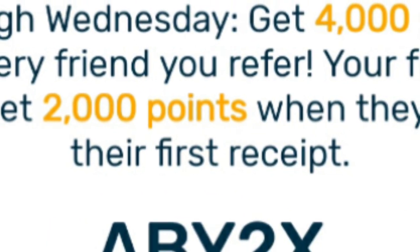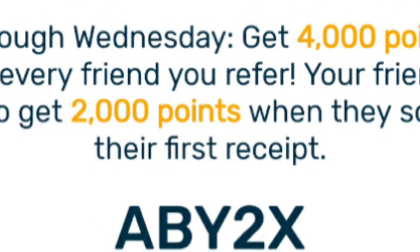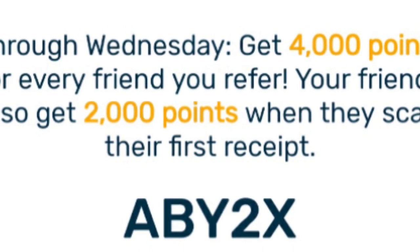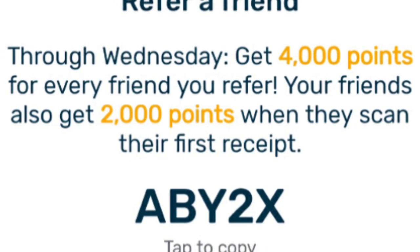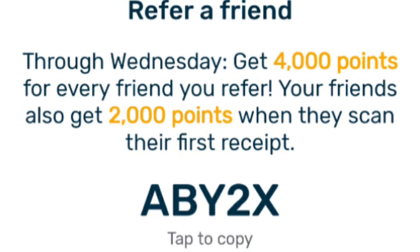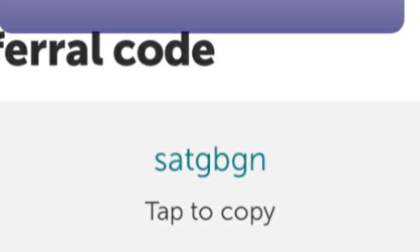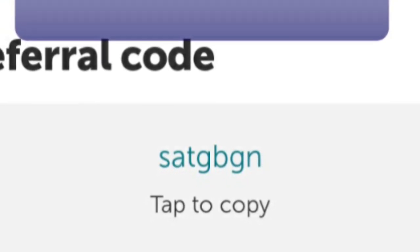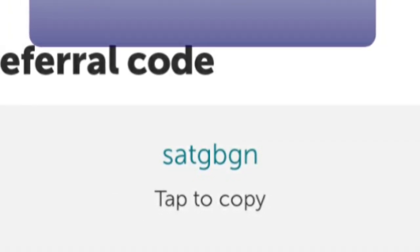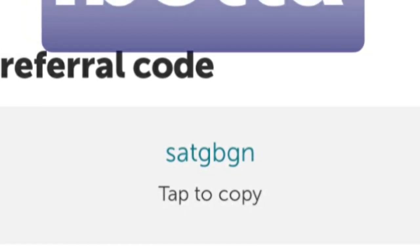If you don't have Fetch Rewards you are really missing out on free money. Earn two dollars by using my code AB2X on your first receipt and you'll get a free two dollars. Another app to use right now with your couponing is the Ibotta app — it's like a rebate app and you can use my code SATGBGN to save money as well.